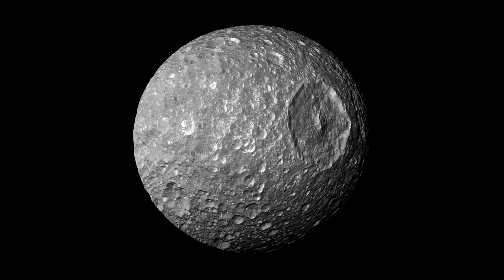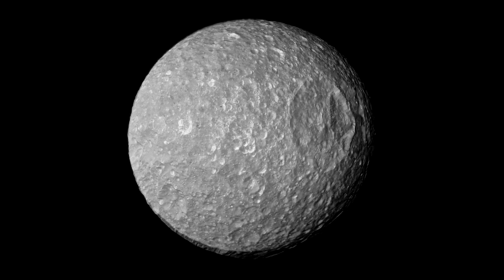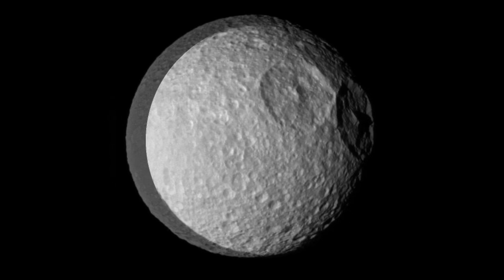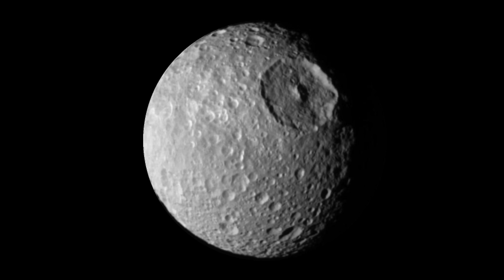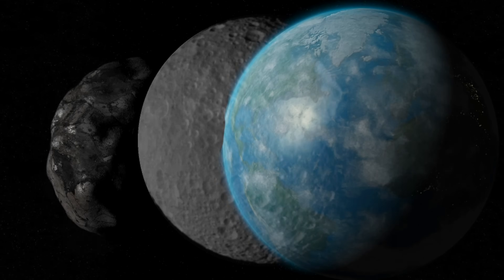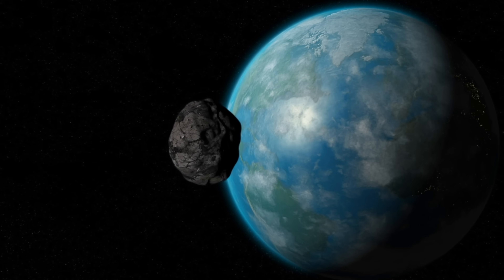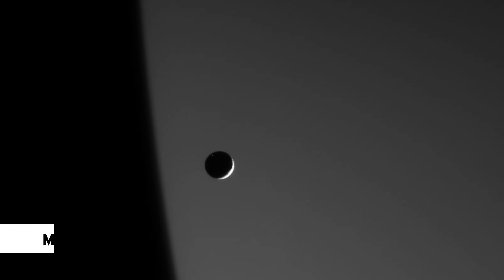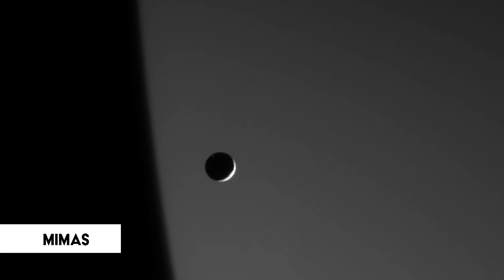At first sight, it looks like science fiction. But this is a real photograph of Saturn's innermost moon. What could have created such a huge crater? How did the moon survive the impact? And what would happen if something so big hit our planet? Would we survive? Find out as we uncover the secrets of Mimas, Saturn's Death Star Moon.